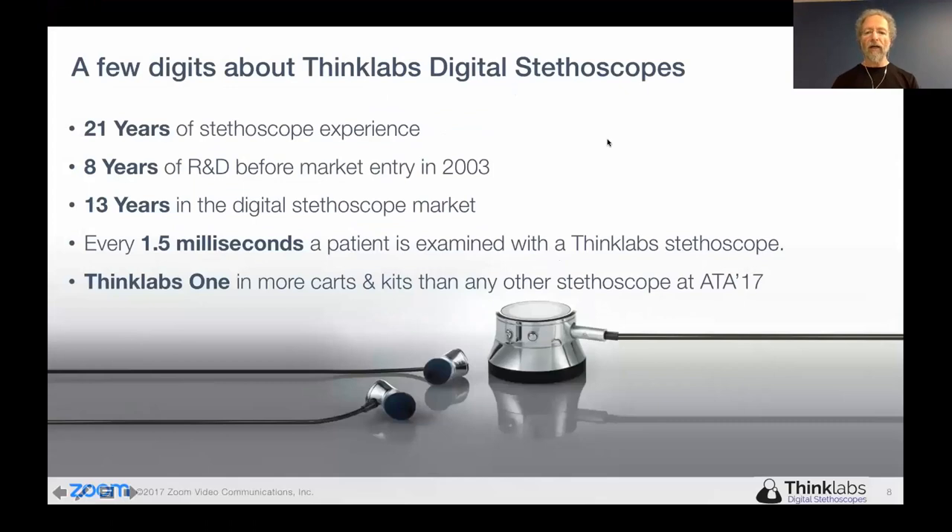I'm Clive Smith and I am the CEO of ThinkLabs, and I developed the ThinkLabs One. Just some background on our company — we've been in the stethoscope business for 21 years, with eight years of R&D before we got into the market. We did not enter the market until we felt we had something that was a significant contribution to improving the sound of stethoscopes. We got into the market to improve the clinical stethoscope — we weren't looking to just make another telemedicine accessory. We were pursuing the goal of having something superior even in a face-to-face encounter with a patient. So we had a very high standard to achieve.